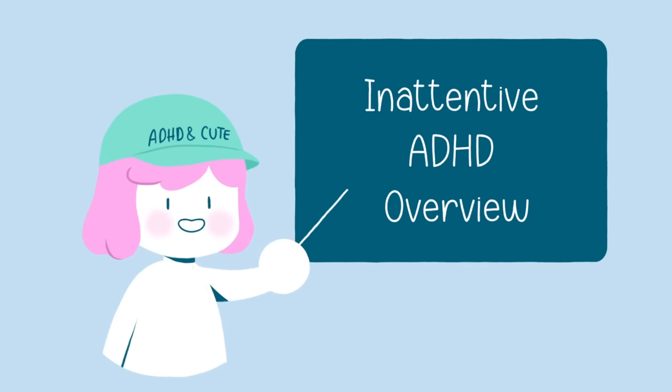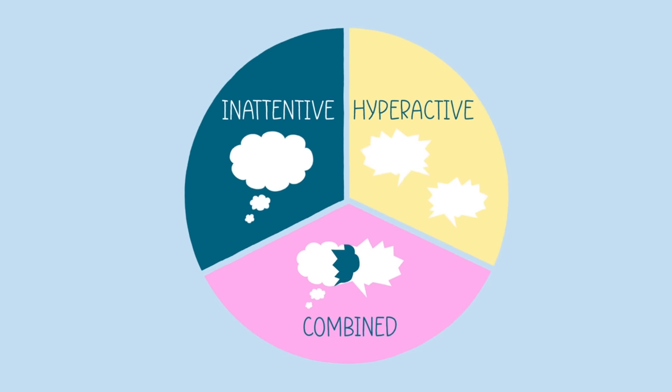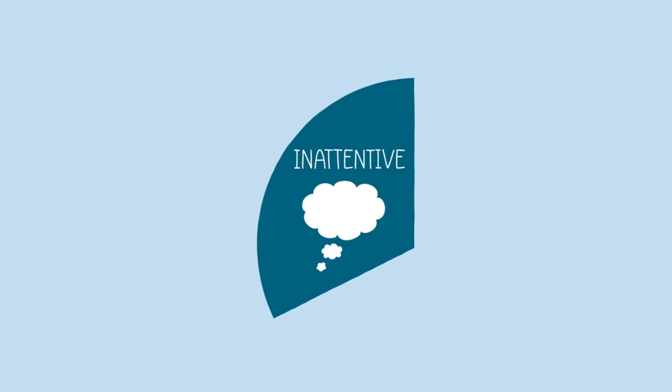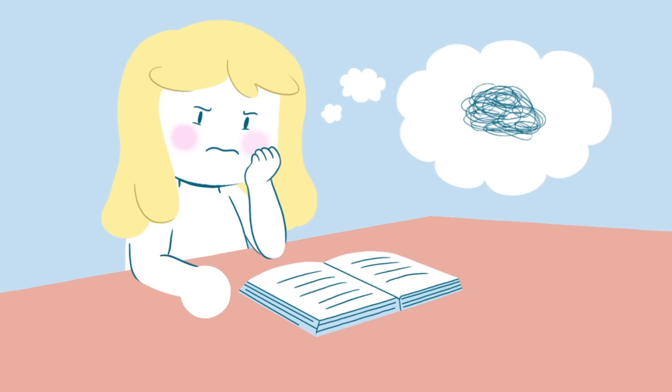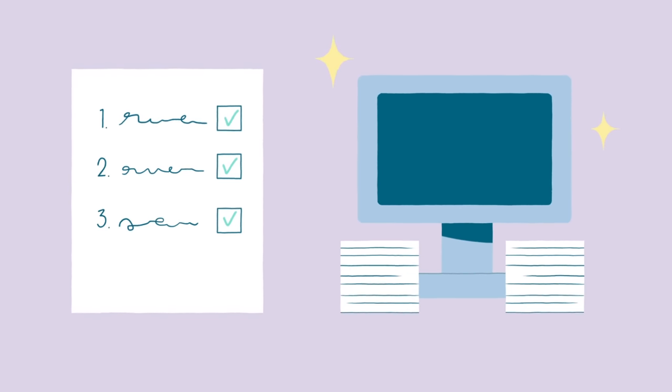Inattentive ADHD is one of the three types of ADHD, along with hyperactive, impulsive, and combined types. As the name suggests, this type is mainly characterized by symptoms of inattention rather than hyperactivity or impulsivity. Those with inattentive ADHD often find it challenging to maintain focus, follow instructions, and stay organized.